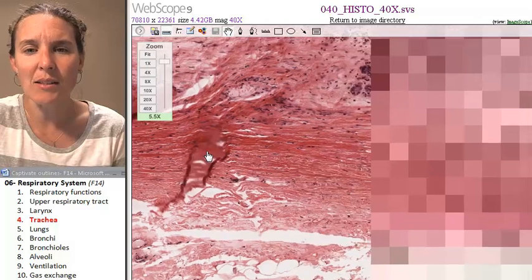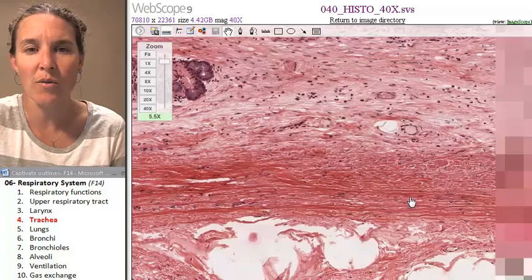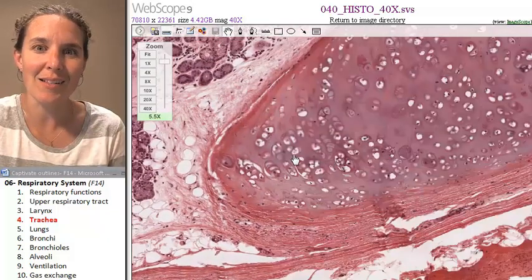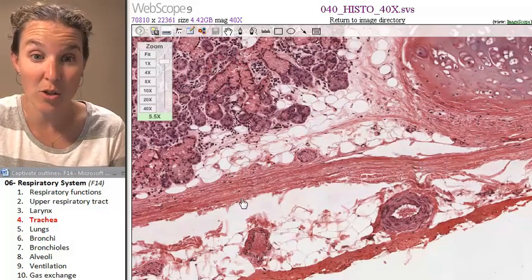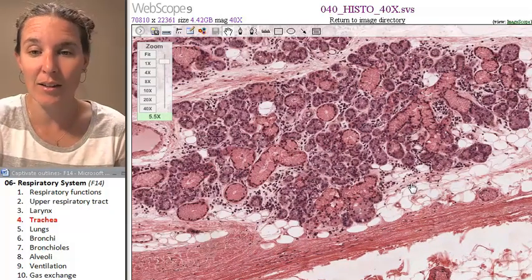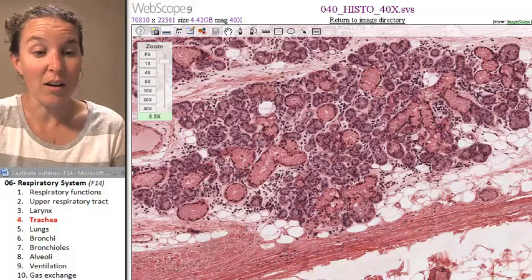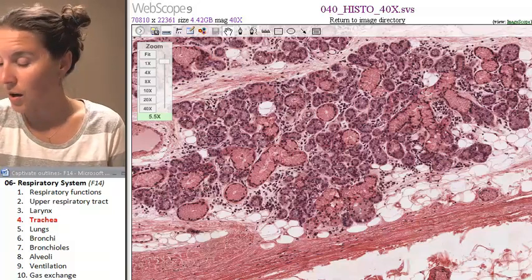The trachealis muscle — here's one little end of my C. The trachealis muscle actually travels all the way over to the other end of my C. Look at all those glands. There it is — there's the other end. This looks like my trachealis muscle. And what kind of tissue is this over here? Adipose tissue. I could seriously do histology all day long. Let's talk about your lungs.